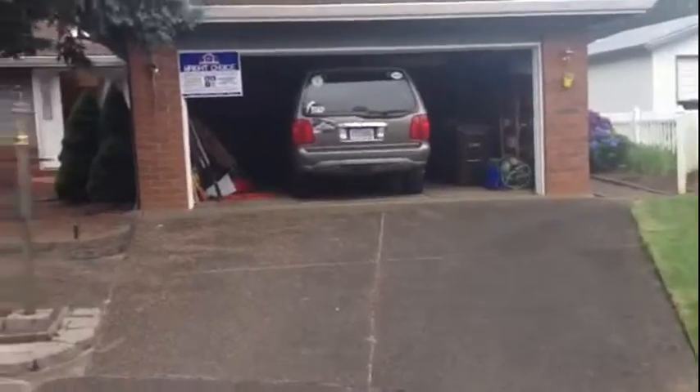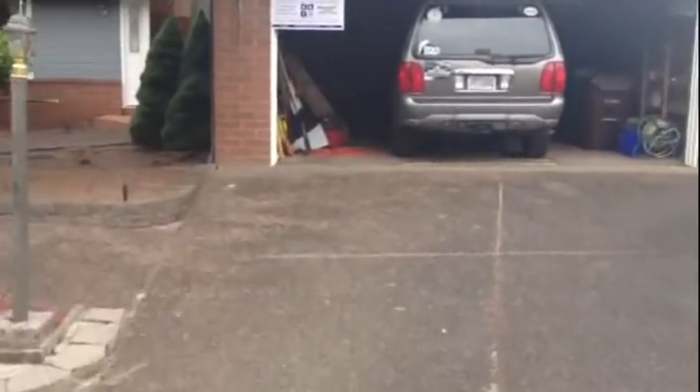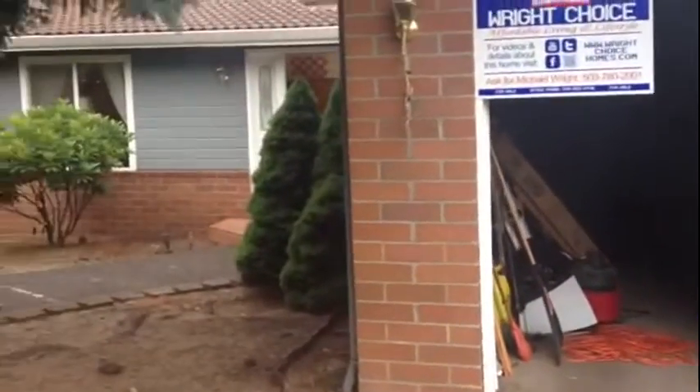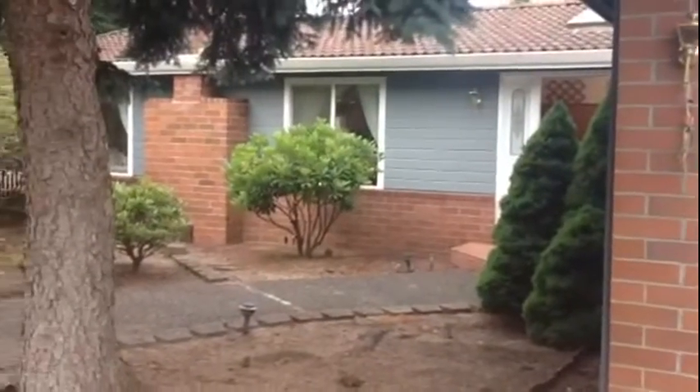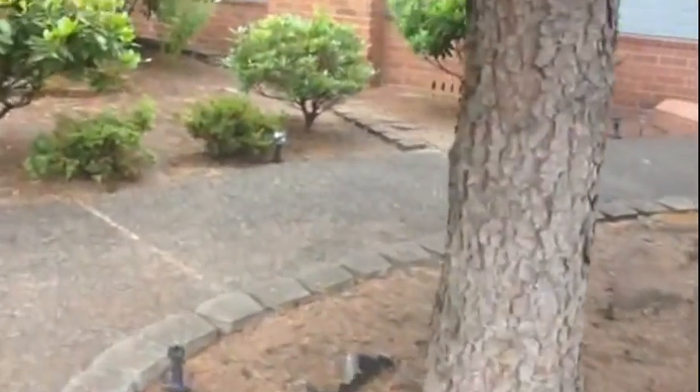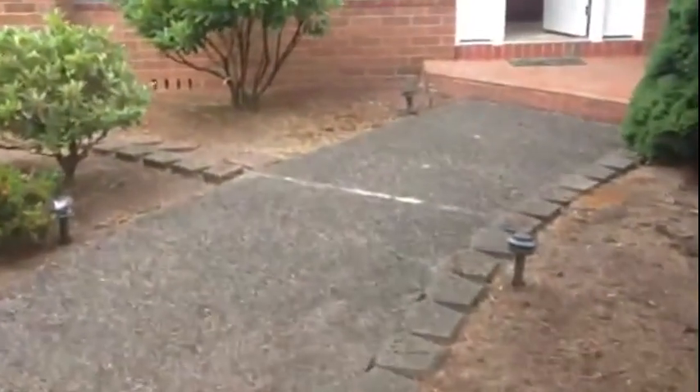It is a spacious modular built home. Modular built means it's just like a stick home — it has the same foundation, same building codes: UBC building codes instead of HUD. You'll notice all the beautiful brick work around this home, and that is real brick, not the faux stuff that you would usually see on a manufactured home.